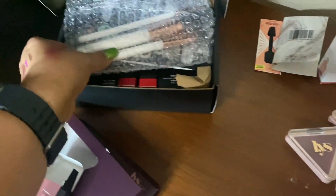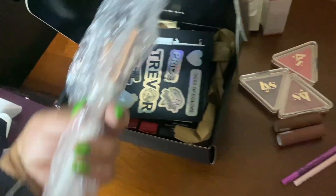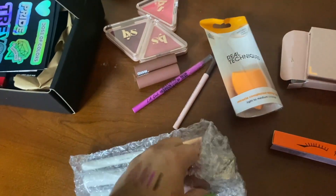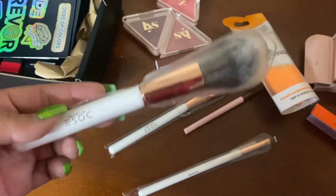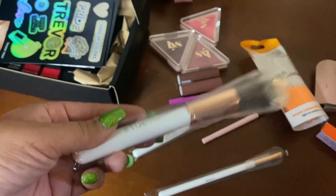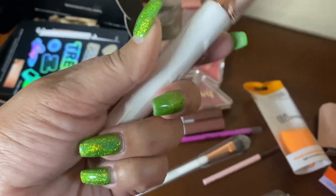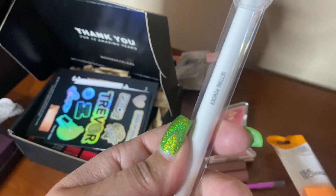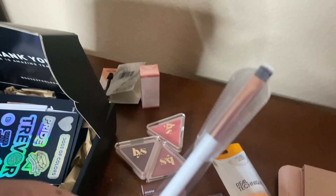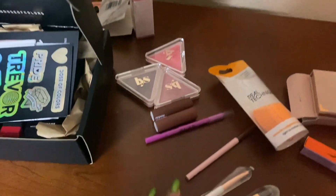Over here are the Dose of Colors items from their Black Friday sale - I've been holding on to them to show you but I've been so busy. These brushes came free with an order of $50 or more: a powder brush, a setting powder, and a flat definer brush. I'm excited to use all of these.